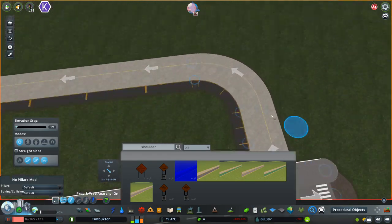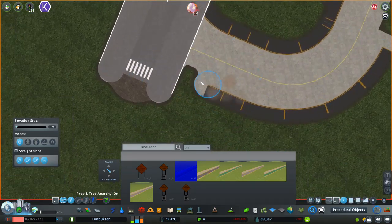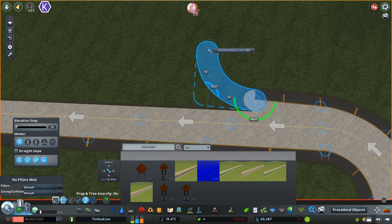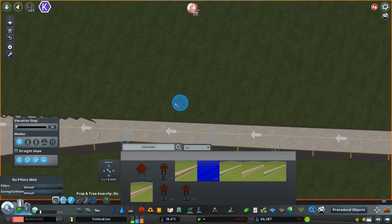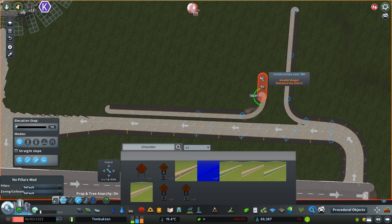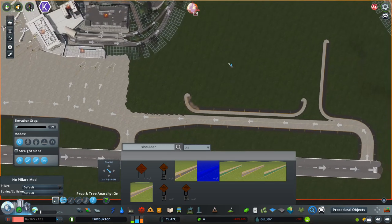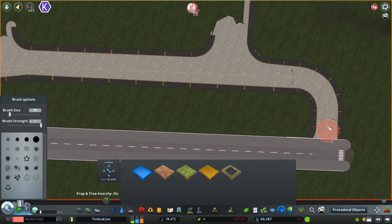Hey everyone, how's it going? I'm the Tmeister and welcome back to the glorious city of Timbukton in episode 52 of the series. Buckle up guys because this is going to be quite an extensive episode. We're going to be constructing the large distribution center that I was talking about in the last episode.